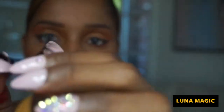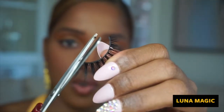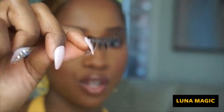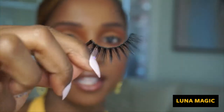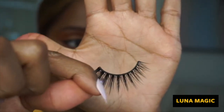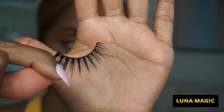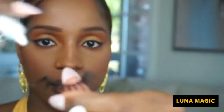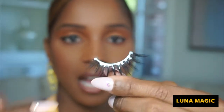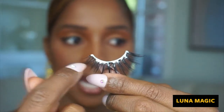I like to cut the outer corners of the band just to make sure it's comfortable. Now that I've cut the outer corners of the lash — look how pretty that looks. So now I'm going to put glue along the band.